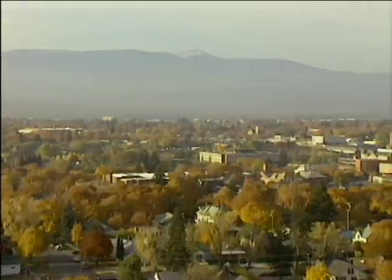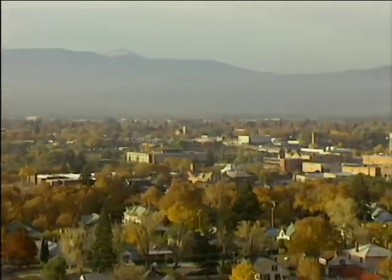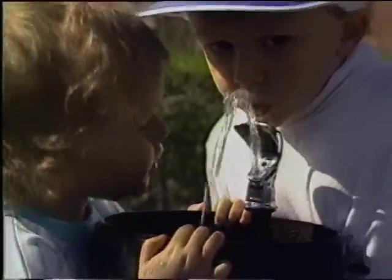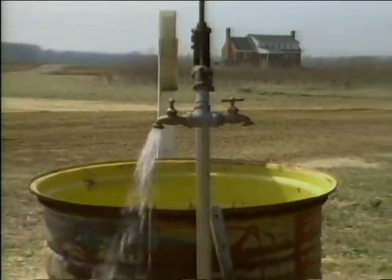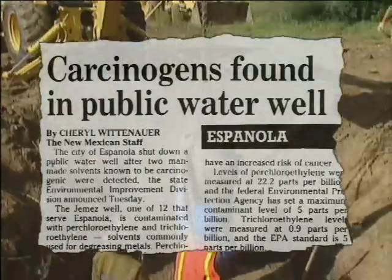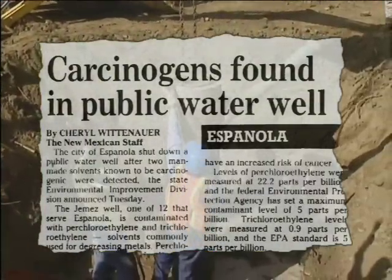Communities all over the United States depend on an abundant and unpolluted supply of groundwater. For years, we have believed these underground supplies of water were safe. But dangerous levels of contaminants are showing up in more and more drinking water wells.